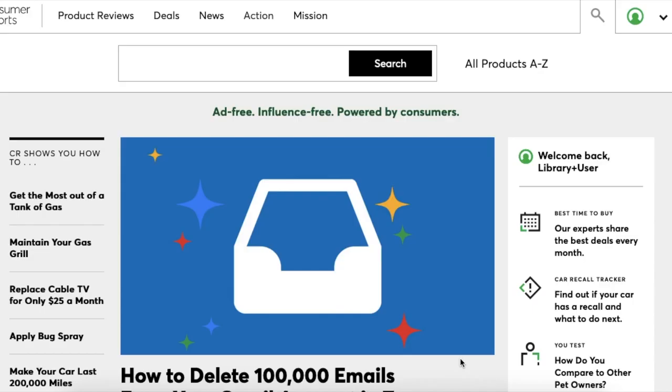As you can see, Consumer Reports has all sorts of product reviews about all different kinds of items. It can be very helpful if you're looking to buy a specific item. If you have more questions on how to use the Consumer Reports database, please contact the library.